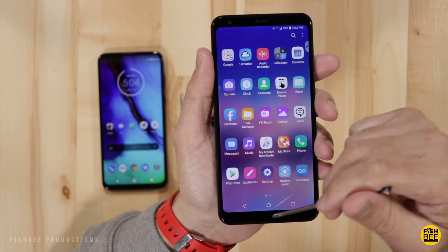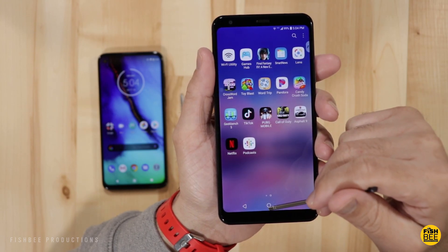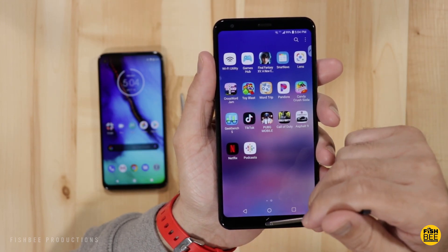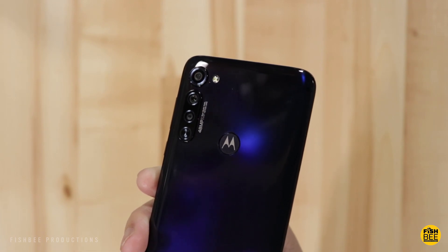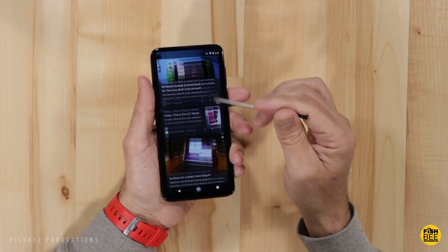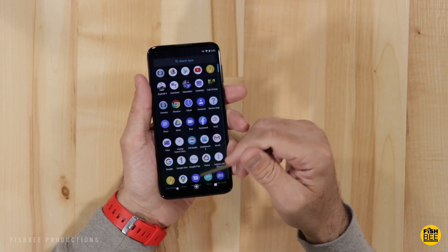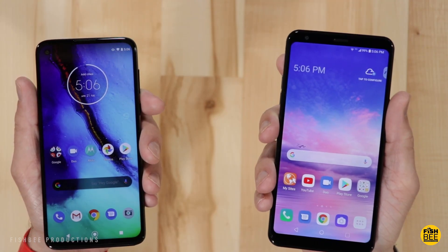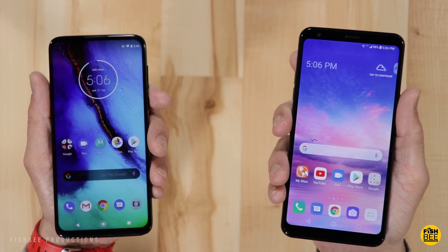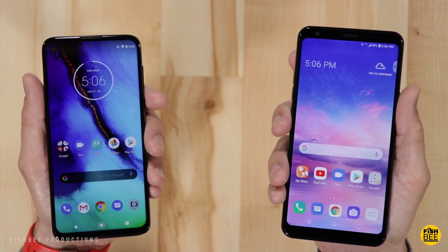While there are a lot of similarities in these two phones, there are just too many areas where the Motorola comes out on top — especially with 128 gigabytes of storage compared to only 32 gigabytes on the Stylo 5, plus better cameras and better battery life. I did a battery drain test on both devices with screen brightness at 100% streaming continuous video, and it wasn't even close: the LG only lasted 7.5 hours compared to 11 hours on the Moto G Stylus.